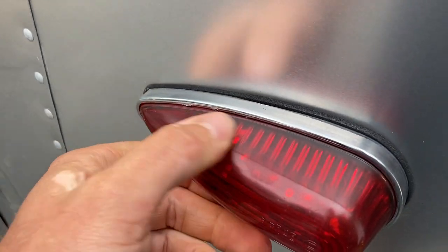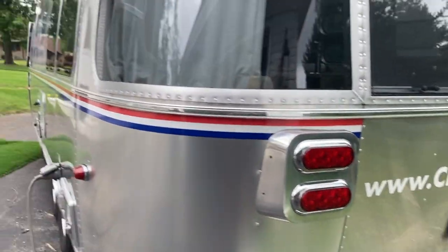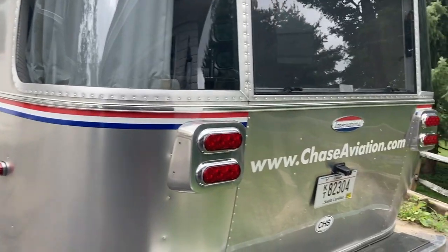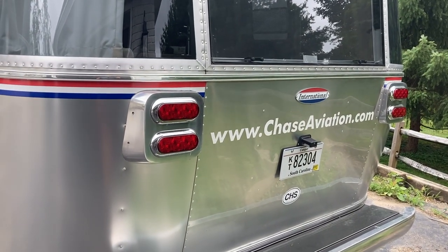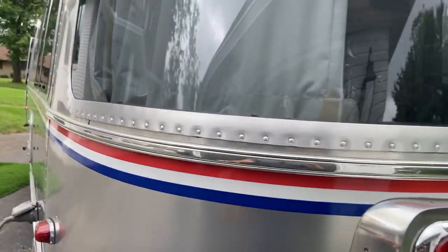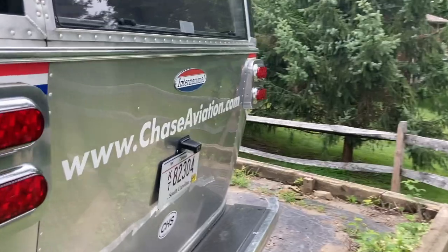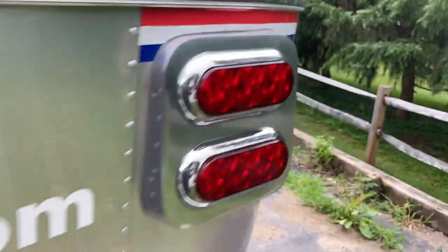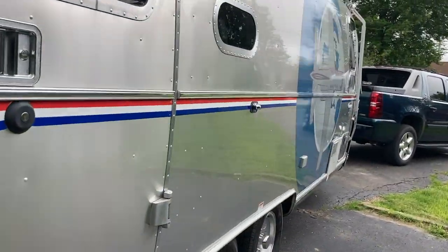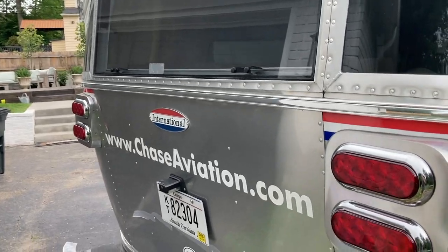These are the exterior lights. They start to look a little foggy, but they're actually not foggy at all — it's just wax from when I had it waxed. I do have my company logo on it on three sides. It's very removable and I will remove it prior to sale. The red, white, and blue banding can stay on if somebody wanted it. The only downside is that on the other side, that banding stops at the logo, so there'd be a small gap. Maybe all of them just come off.